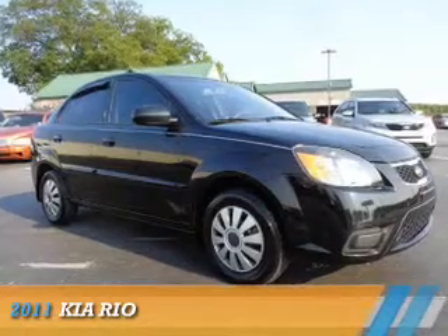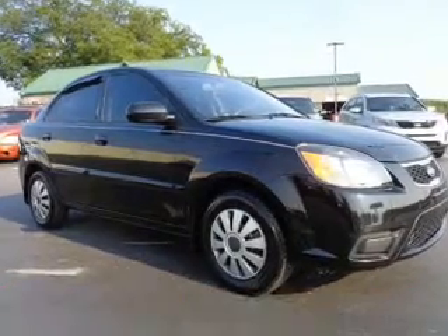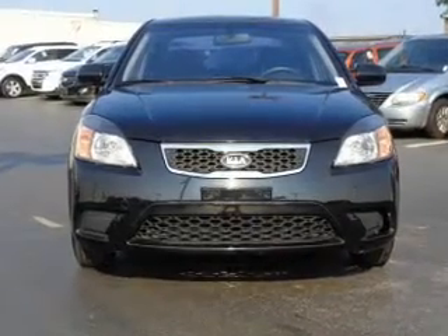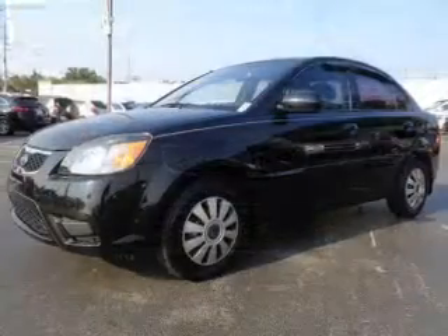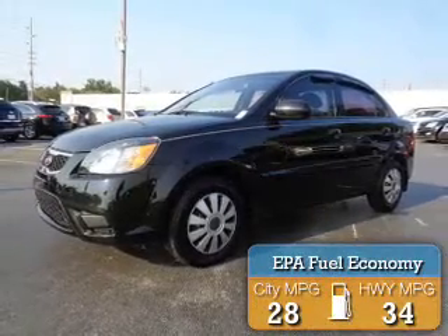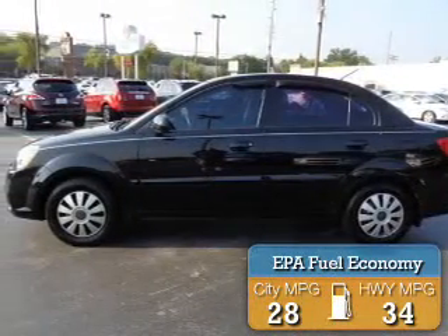Presenting the 2011 Kia Rio. It's powered by front-wheel drive, a 1.6-liter four-cylinder engine, and a five-speed manual transmission. Great fuel efficiency saves you money by requiring fewer trips to the gas station.